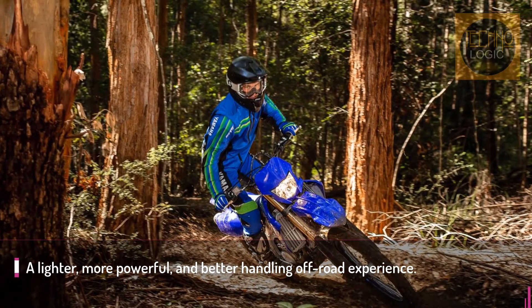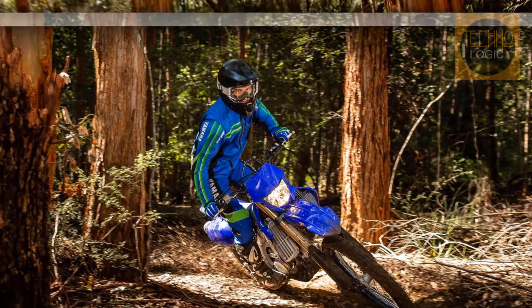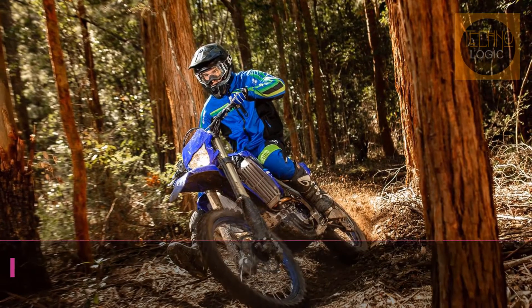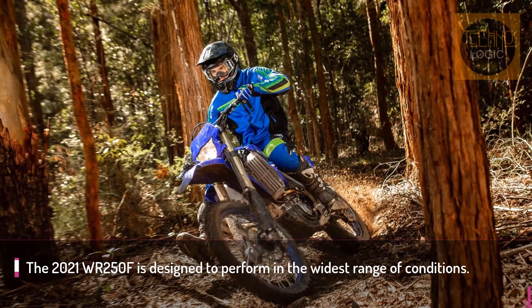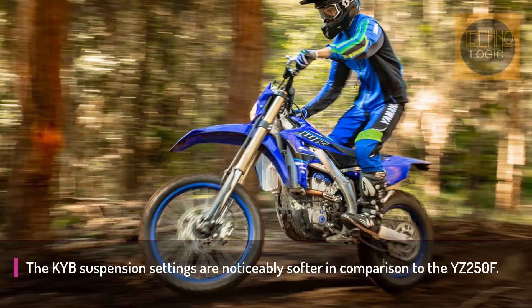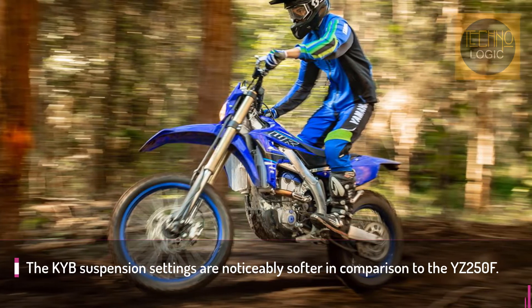There are zero changes to ergonomics, even with the larger fuel tank. It may be bigger, but it's no wider, as the Yamaha designers found a way to extend the tank lower in the chassis. The headlight and taillight are both well thought out and stylish in design. The taillight also seems to be extremely durable in comparison to some models using a more street-legal assembly.